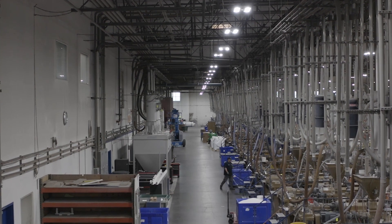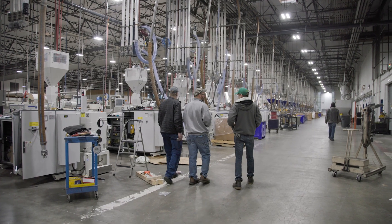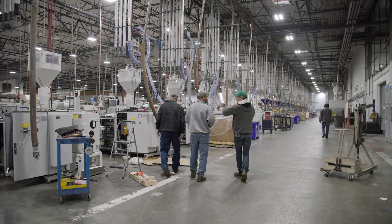I encourage other facility managers and maintenance managers to contact their vendors and manufacturers, and find out what's available to them, because most likely you'll save energy and money.